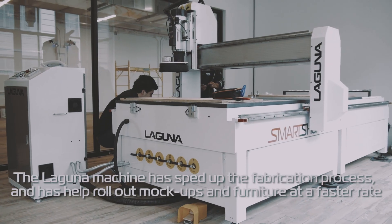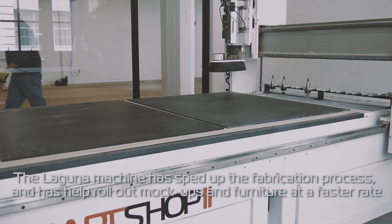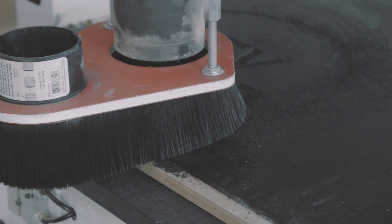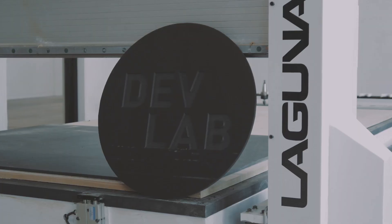Acquiring the Laguna machine has sped up our fabrication process and has helped us roll out mock-ups and furniture at a faster rate. The design lab is an integral part in cost savings within our company, as well as bettering the designs of our stores.